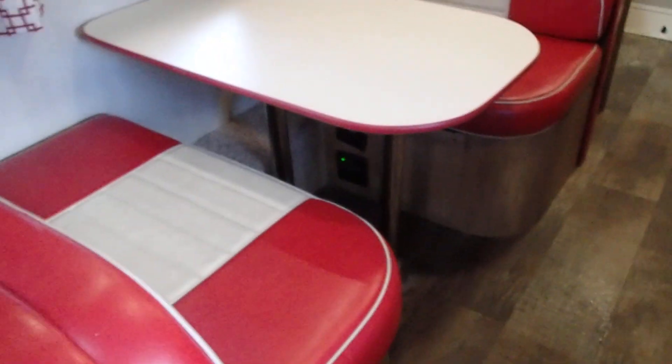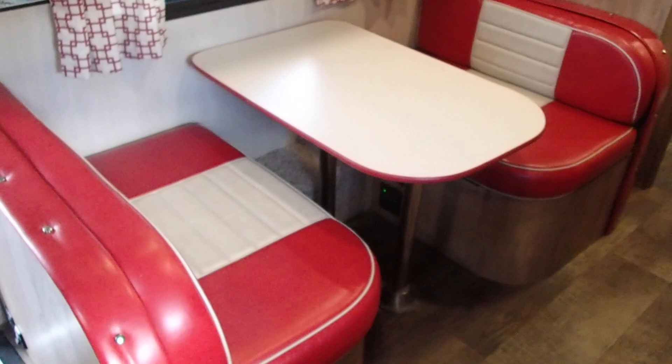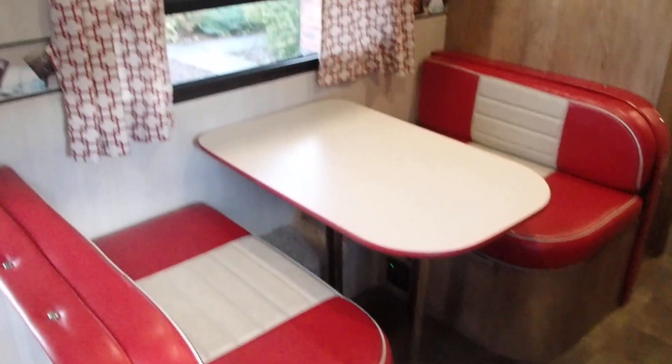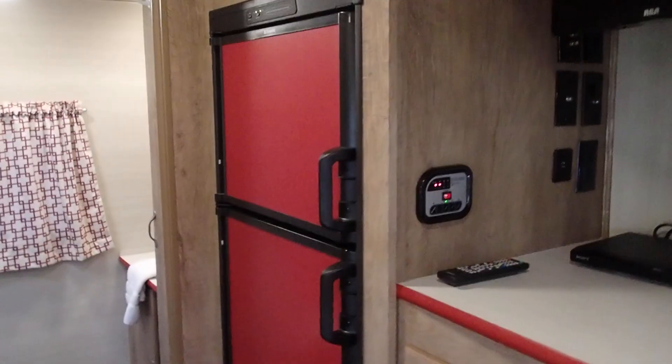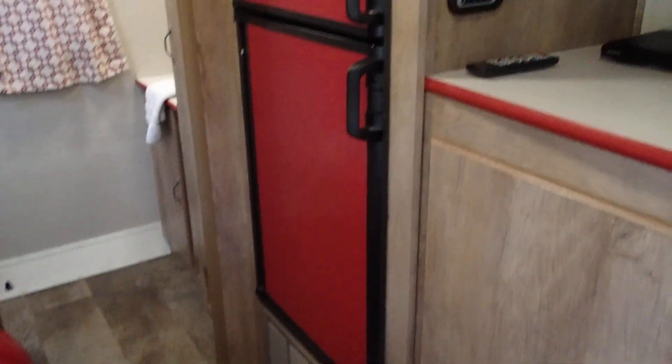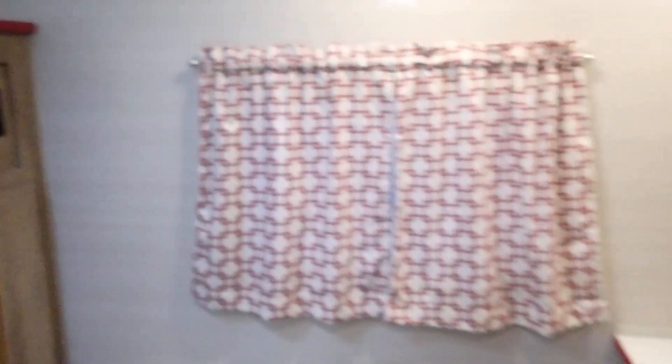There's a great vintage-look dinette that folds out into a single sleeping area if you need the extra space. A little bit of storage above the dinette, and we have a freezer-fridge in working order. There's also a TV, DVD player, and some more storage, plus that great red color theme throughout.